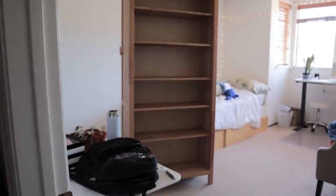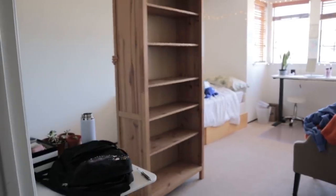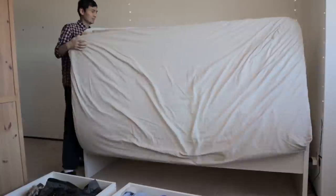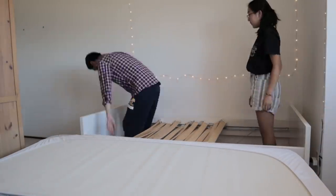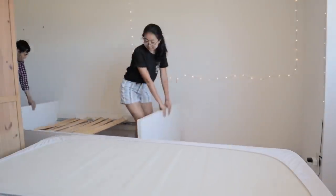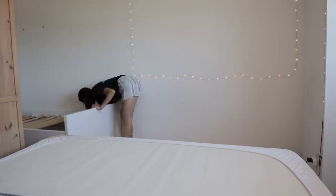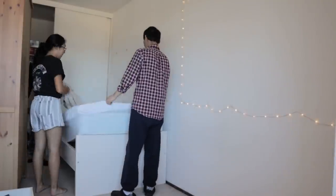First, we shifted the bookcase over, since it would be one of the main facets dividing my bed from the productivity half of the room. Then my dad and I worked together to shift my bed over from one corner of the room to the other. Honestly, this section was a lot of just me standing around attempting to be helpful while my parents did most of the heavy lifting, because they are buffer than I am.